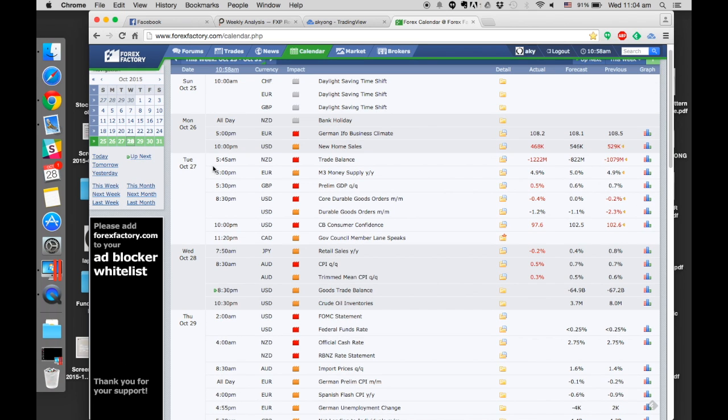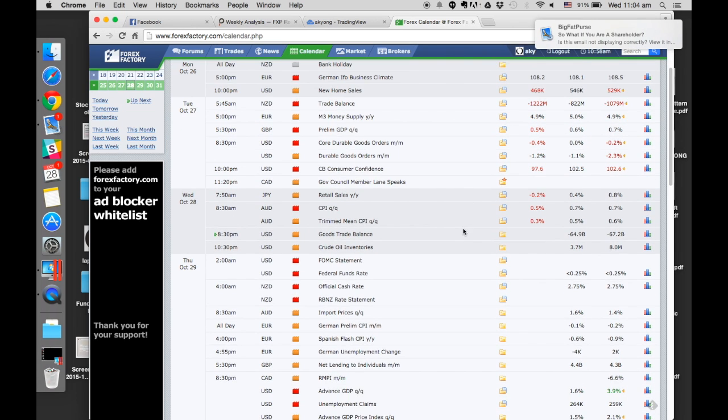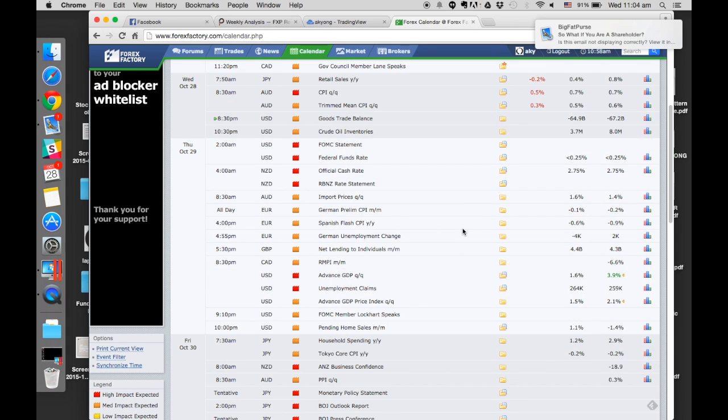On Tuesday and Wednesday, basically this morning as well, what we see is all of this economic data release is pretty bearish overall. The focus of this week is really on Thursday, or I would say Wednesday after midnight. At 2am there's the FOMC statement, followed by 4am the RBNZ rate statement as well. This is really the focus for this week.